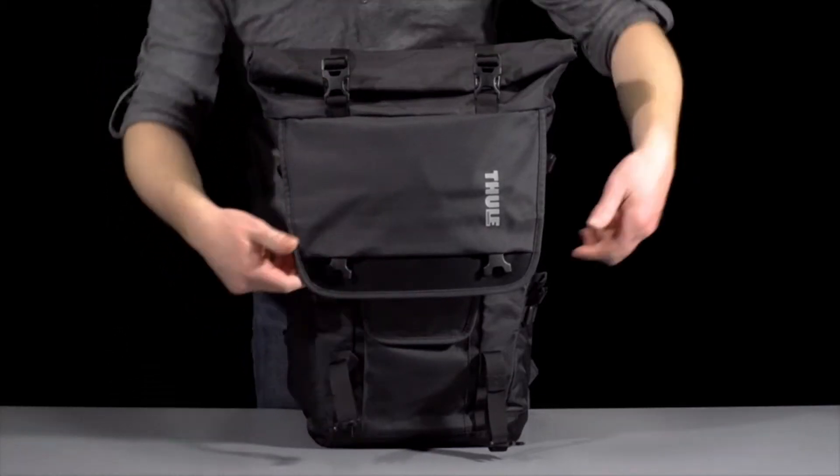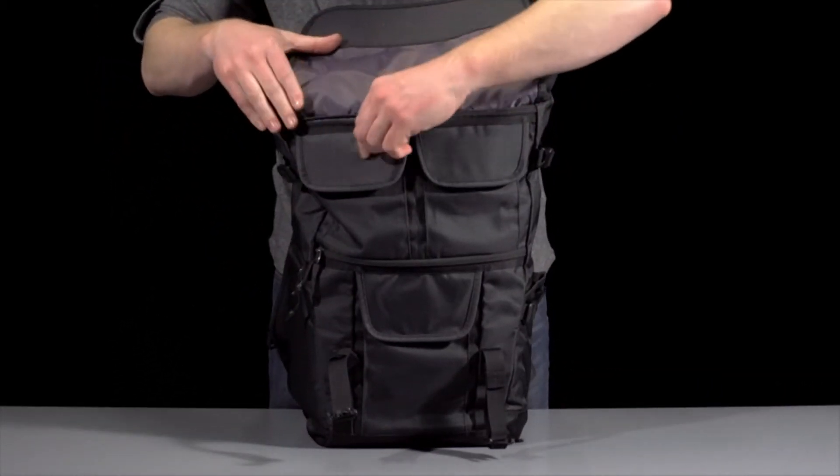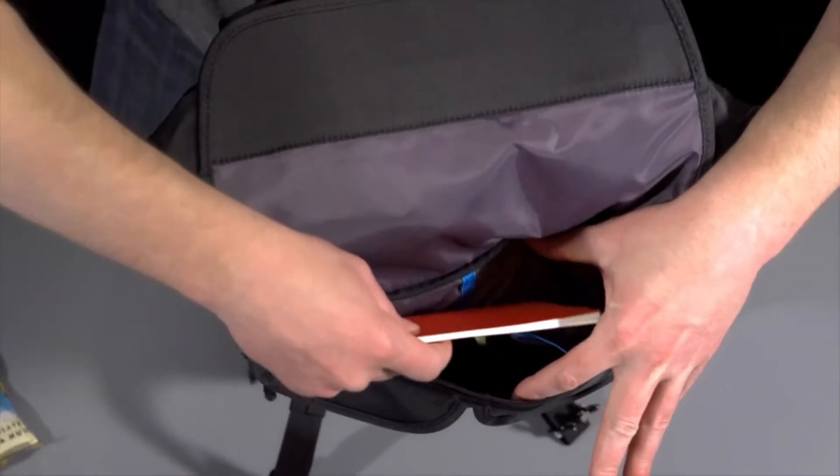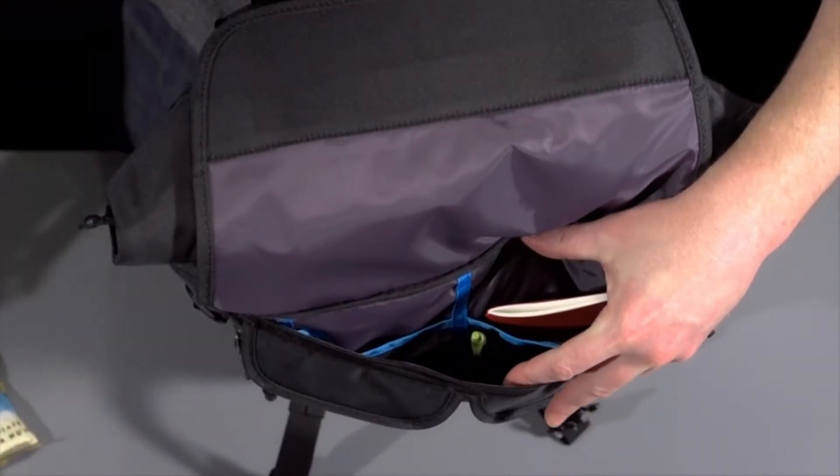Hi, what's up everyone! In this video we are going to talk about the top best camera backpacks for travel you can buy on Amazon. If you are new to this channel, please consider subscribing and pressing the bell icon.